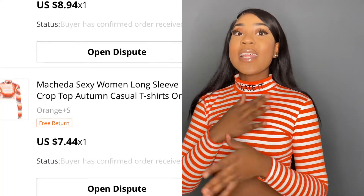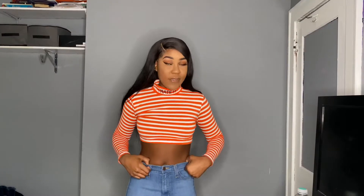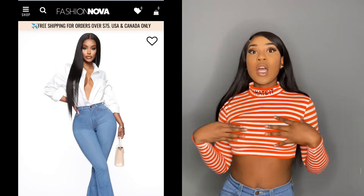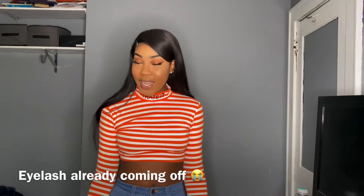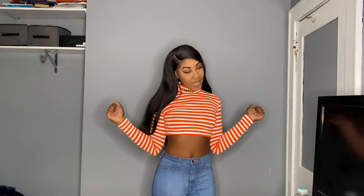Okay guys, here with the last few pieces. I got this shirt from AliExpress and these bell bottom pants from Fashion Nova. This shirt is really cute — the only thing I don't like is that it's really hard to put on, which is why I saved it for last, because once I take this off my whole eyelashes are gonna go. But yeah, I love this shirt, it's super cute and it's like a crop top.